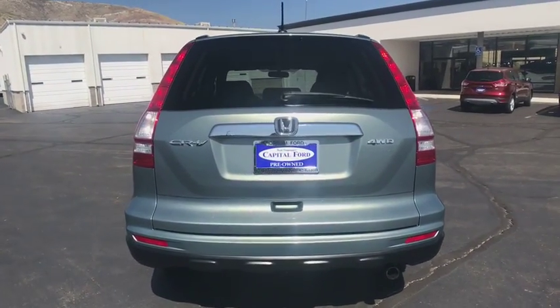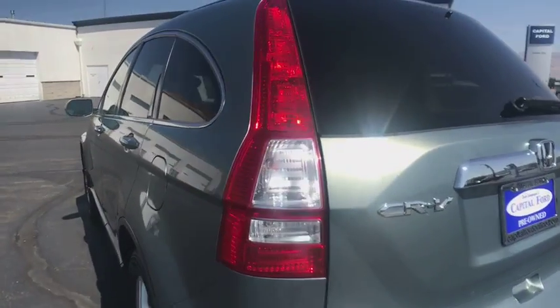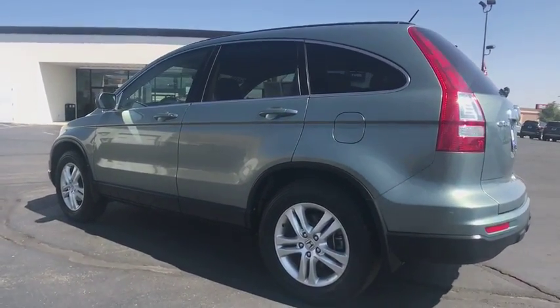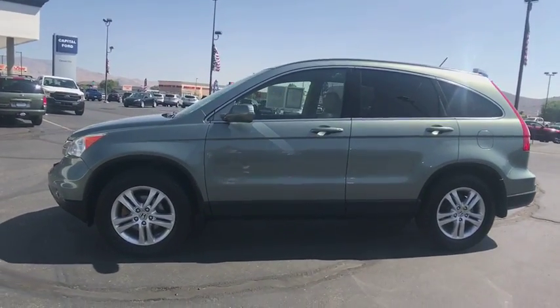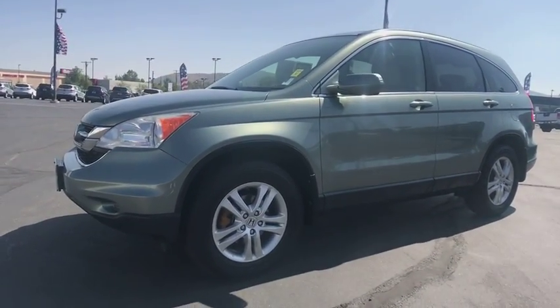This vehicle has less than 85,000 miles. Here are some of this vehicle's great options: stability control, traction control, anti-lock braking system, keyless entry, CD changer, steering wheel audio controls, leather-wrapped steering wheel, adjustable steering wheel, power steering, floor mats, and four-wheel drive.